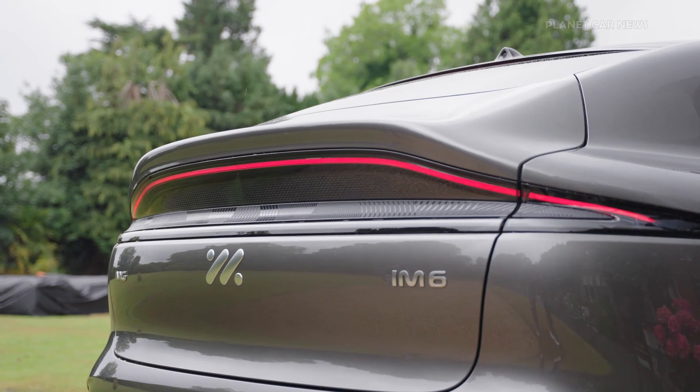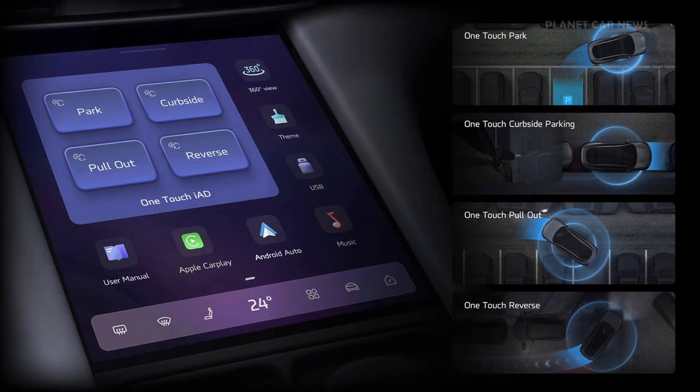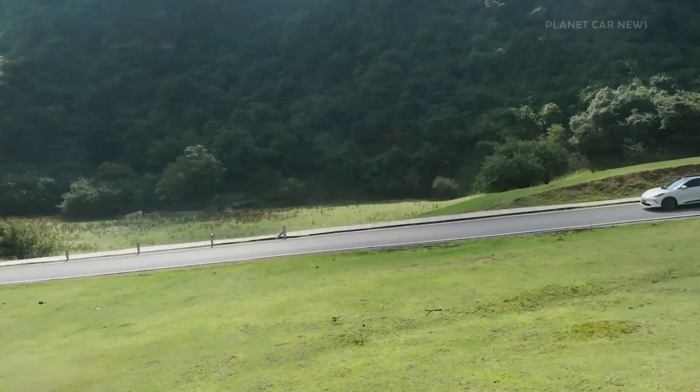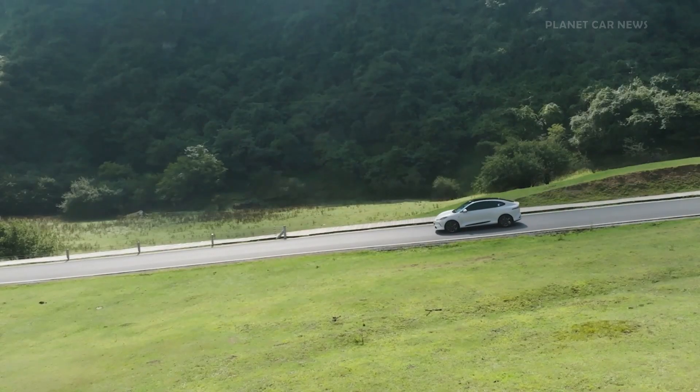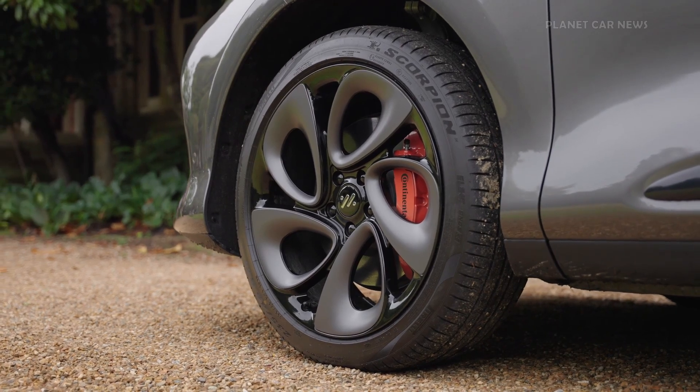One-touch IAD takes the stress out of parking, handling curbside parking, reversing, pulling out, and more — all with a single touch. Intelligent Comfort Stop, or ICS, refines the braking experience, reducing jerkiness in stop-and-go traffic and enhancing overall ride smoothness.